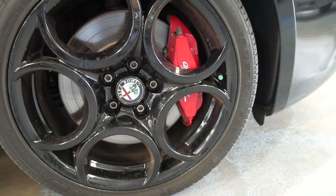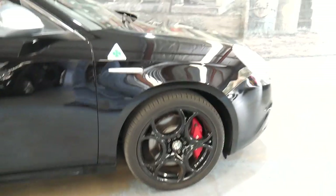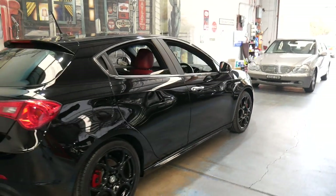It's got nice big brakes and the clover five-leaf wheels which are black, so it's all blacked out which looks fantastic. It's always been a Sydney car and a one owner.